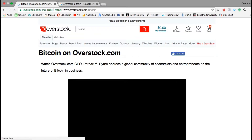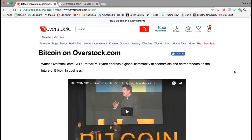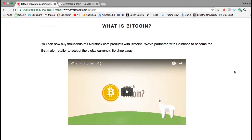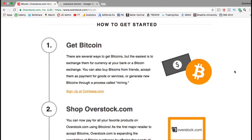At overstock.com, the first thing they actually have is a video of the CEO talking about the future of Bitcoin in business. It seems like the Overstock company really believes in the technology behind Bitcoin. It says here that you can buy thousands of products on overstock.com with Bitcoin and they have partnered with Coinbase to become the first major retailer to accept the digital currency.